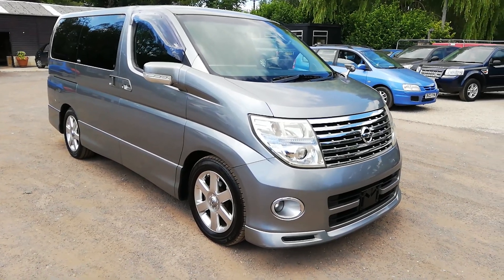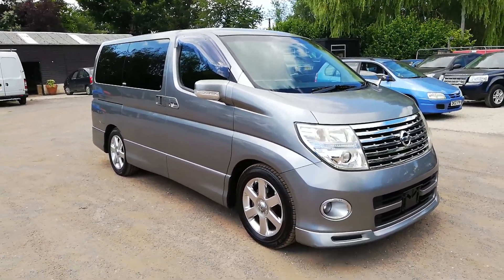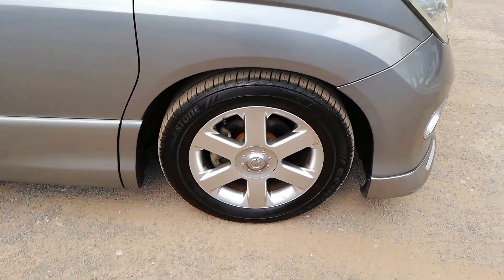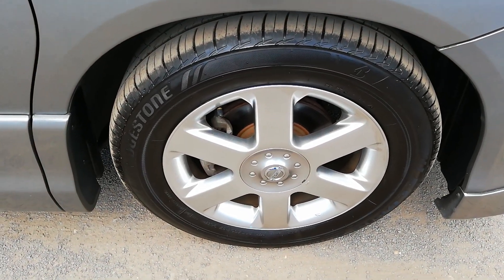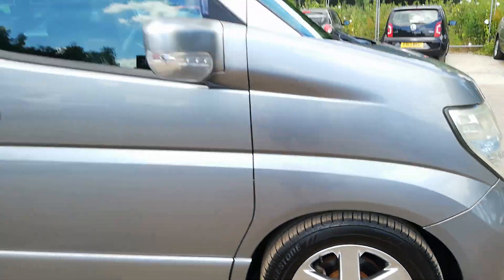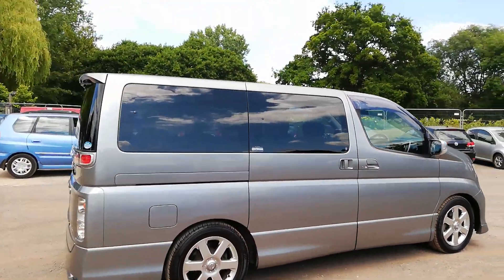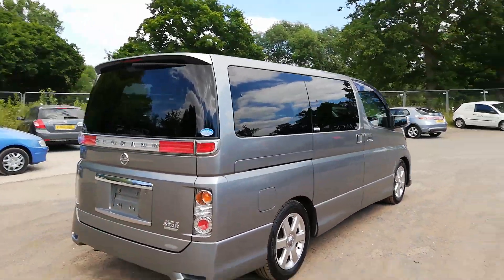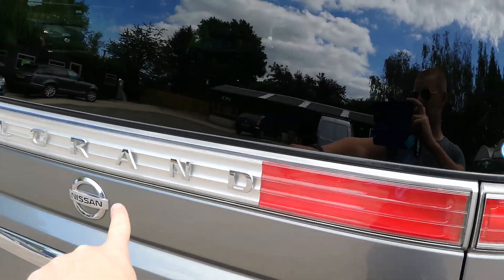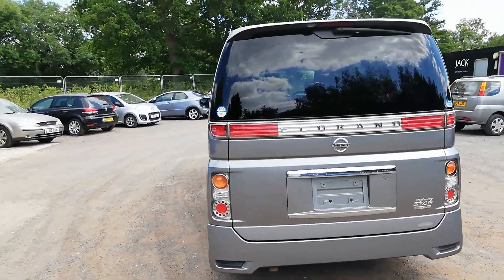I have a 2007 Nissan Elgrand Highway Star JDM model in a very rare colour — it's a gun dark metal grey metallic, looks really really good. Lovely Bridgestone tires with plenty of tread, Highway Star wheels, all untouched. Tinted glass and clear lenses at the back set it off really well. Clear lenses and clear Elgrand bar as well — up against the gunmetal grey it looks fabulous, a really good-looking car.